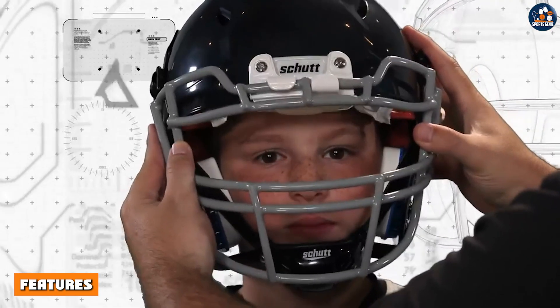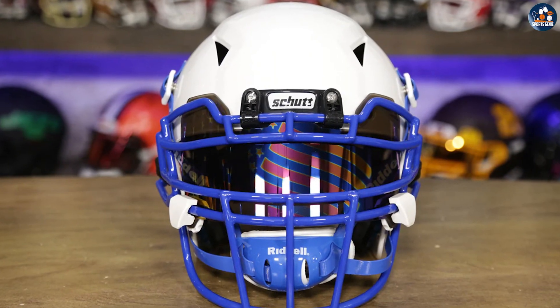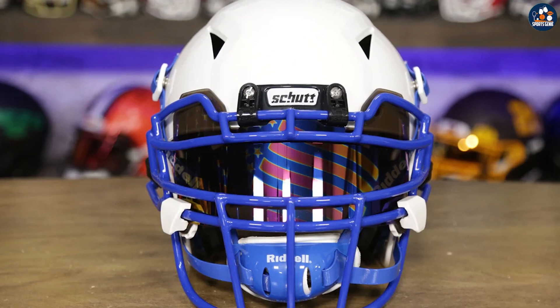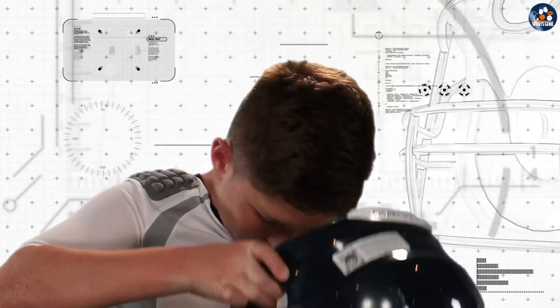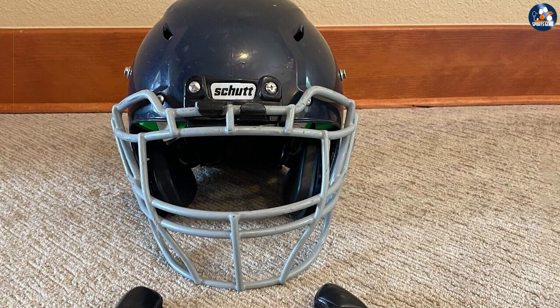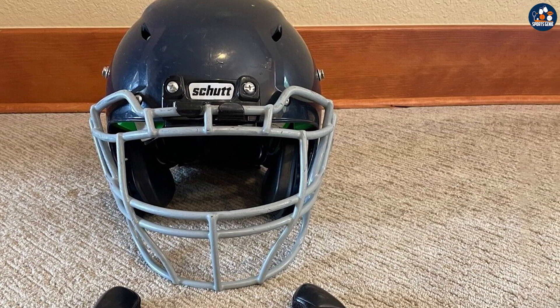One of the standout features of the football helmet is the innovative ventilation system. The helmet has strategically placed vents that promote air circulation, keeping the player cool and comfortable during hot and humid game days. The helmet also has a comfortable chin strap that is adjustable to ensure a snug and secure fit. Additionally, the helmet comes with a face guard that is easy to attach and remove.